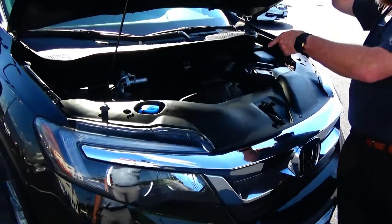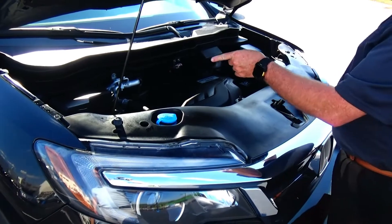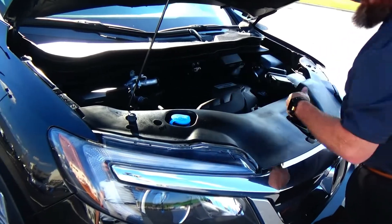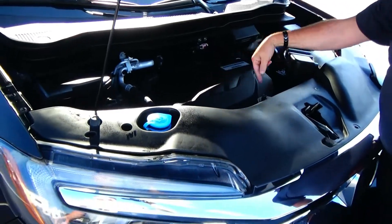Under the hood we have the 3.5-liter i-VTEC six-cylinder motor. The Pilot is all-wheel drive — front-wheel drive most of the time, displacing power to the rear in all-wheel drive mode. Four-channel independent ABS brakes for your safety, conveniently located fuse box.